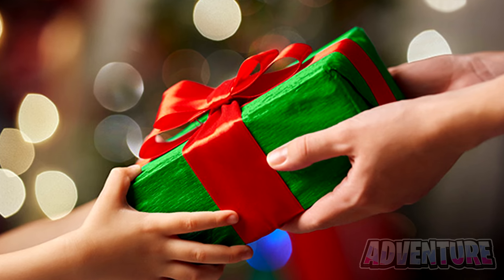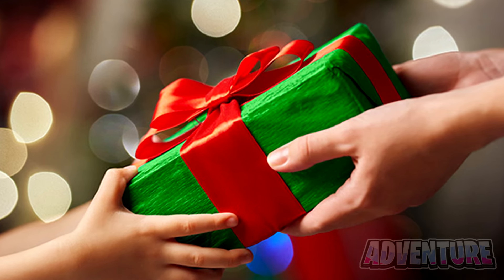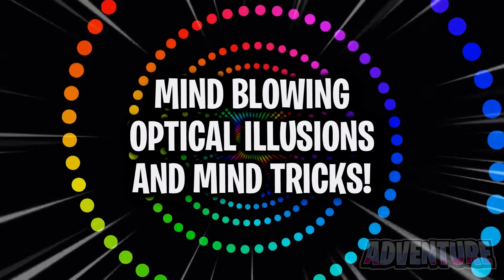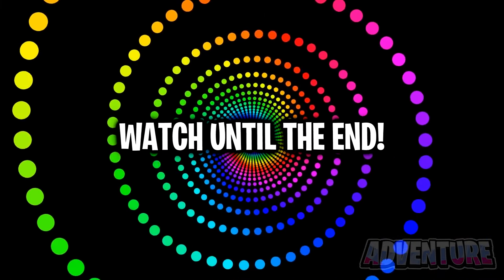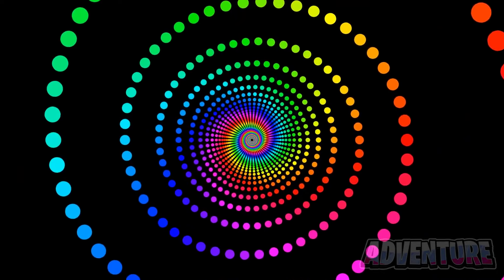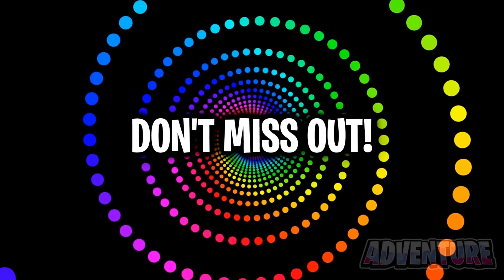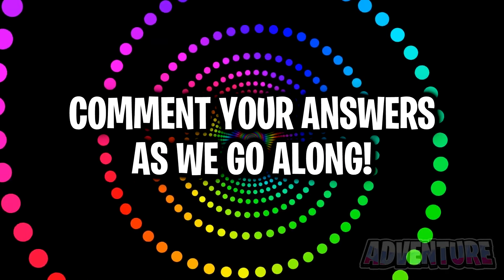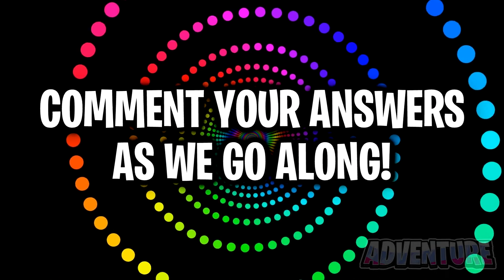Like the video and subscribe in the next 5 seconds for one whole week of good luck. Hey guys, Adventure here and in this video we'll be taking a look at mind-blowing optical illusions and mind tricks. Make sure you watch the video until the end and see a trick that will literally control your mouth for 6 seconds. You've never seen anything like this before so don't miss out on that. Also, comment your answers to the questions as we go through them in the video. I'm interested to hear what you guys have to say.